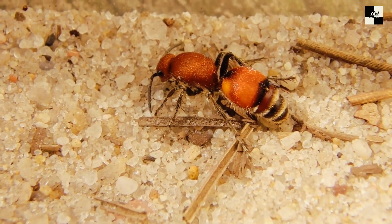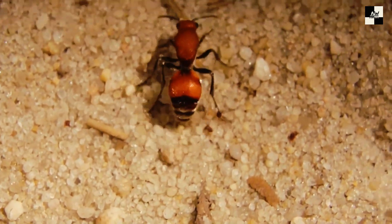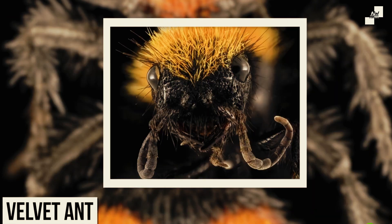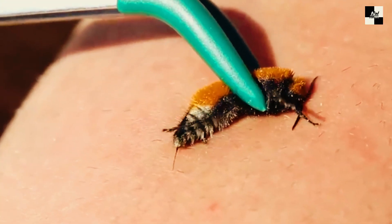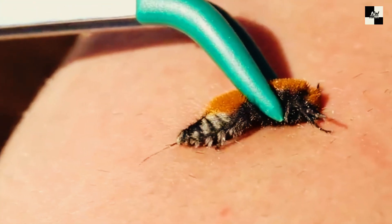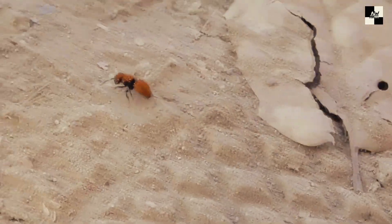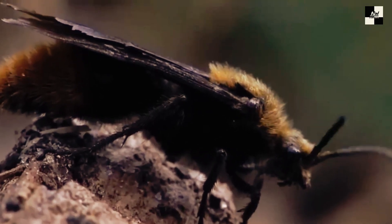Their bodies are covered in soft, velvety hair, giving them their namesake. But under that mesmerizing coat lies a formidable weapon — their stinger. Unlike bees, velvet ants don't lose their stinger after stinging, meaning they can deliver multiple jabs of pain. The velvet ant sting is often described as feeling like being shot with a hot poker. The venom contains a potent neurotoxin that can cause intense pain, swelling, and even temporary paralysis.